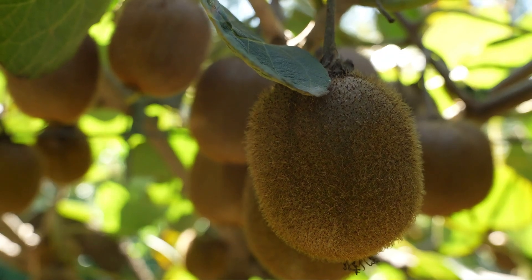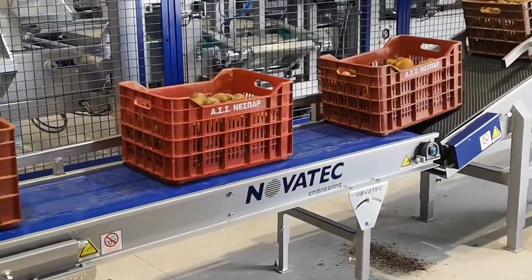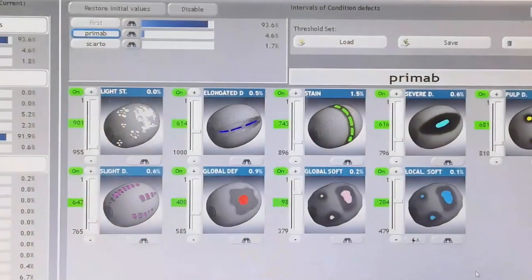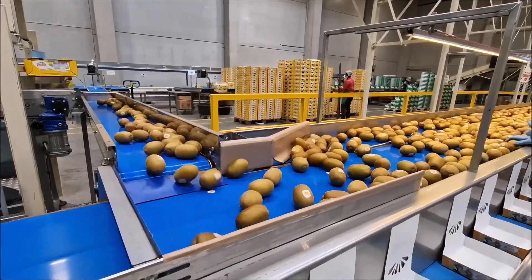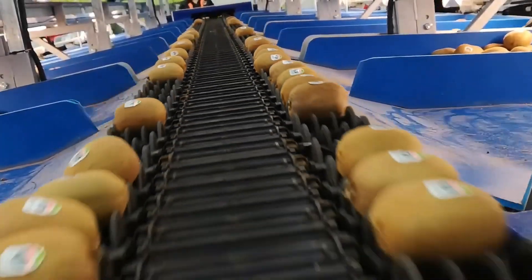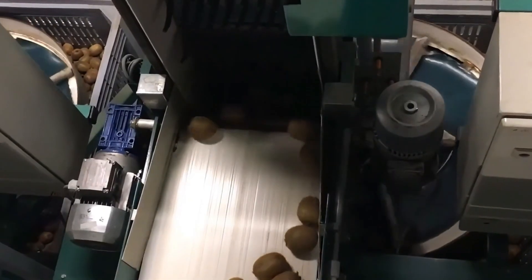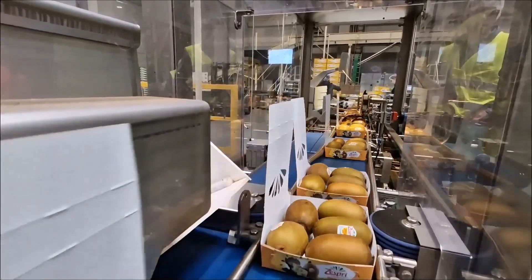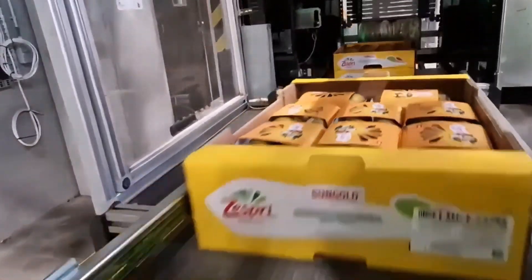At a Kiwi plantation by the Mediterranean, the Kiwi sorting and packaging line integrates sorting, washing, drying, and packaging into an automated production line. This extensive line features advanced image recognition technology and robotic arm systems for sorting and packaging Kiwis. The Kiwis first pass through the conveyor belt into the sorting area, where the image recognition system grades them based on size, color, and other parameters. The sorted Kiwis then move to washing and drying stages before being picked by robotic arms and placed into packaging boxes, achieving high levels of automation and precision.